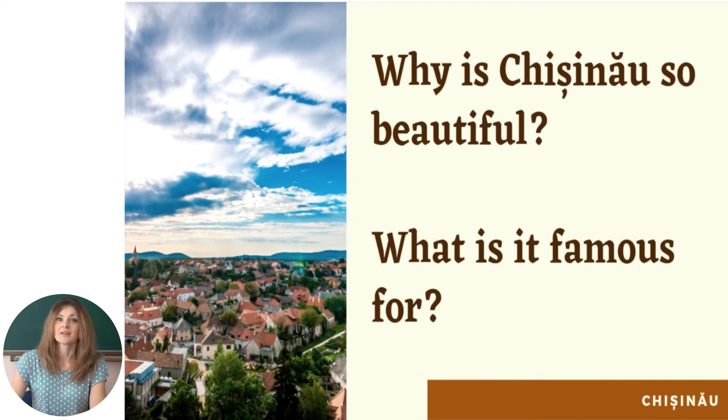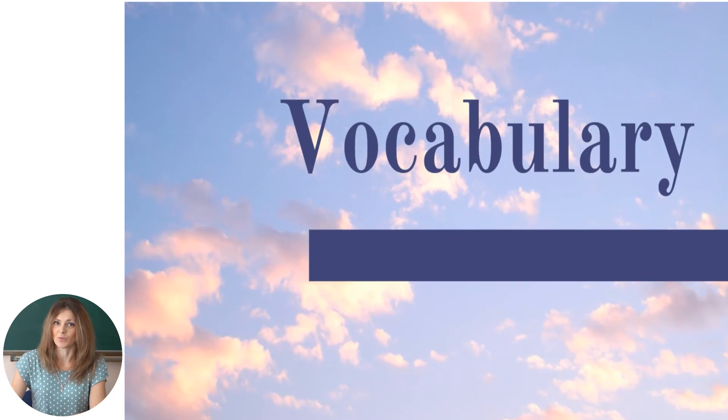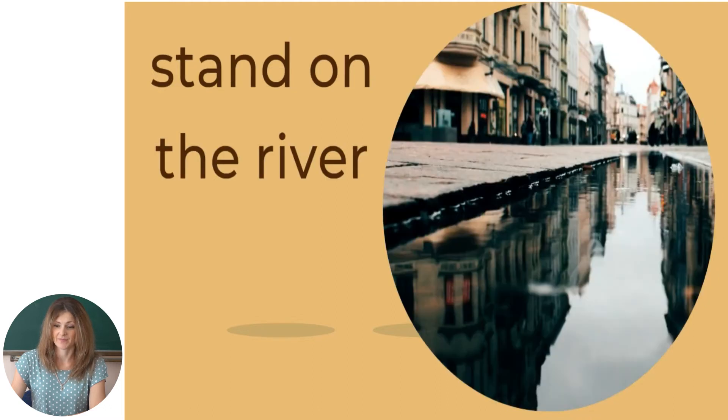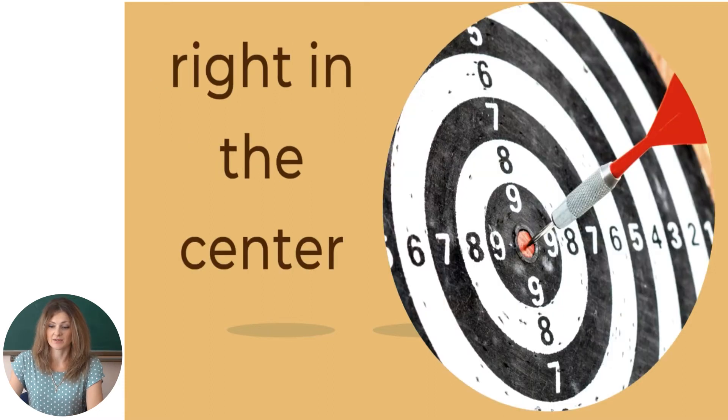Let's start with new vocabulary words. The first word is 'museum.' The next phrase is 'stand on the river' — situated on a river. The next phrase is 'right in the center' — right in the center.